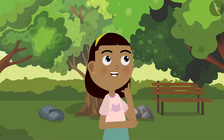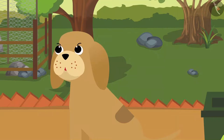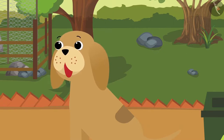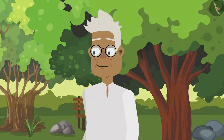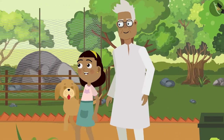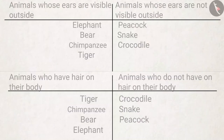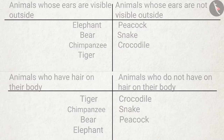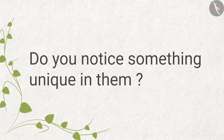At this point, Zia hears Bobo whine. 'What happened Bobo, are you hungry? Grandpa, let's have some food — there is a restaurant inside the zoo!' All three of them walk towards the restaurant. Zia starts comparing both the tables. Along with Zia, you should also look at the tables — do you notice something unique in them?